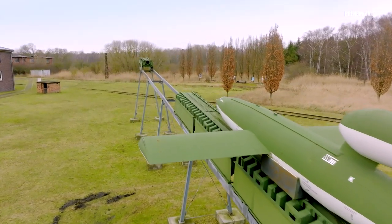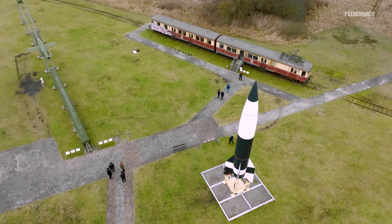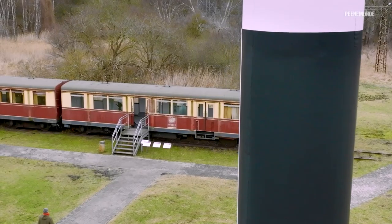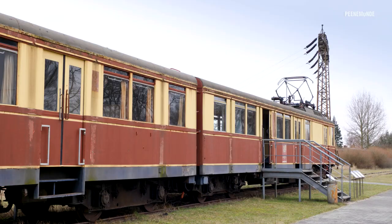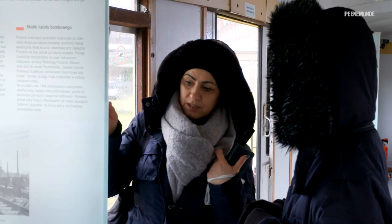And the use of the weapons in the war. Replicas of the flying bomb and the missile can be seen in the outdoor area. An original train from the Peenemünde factory railway is also on display. The exhibition in the train shows how people and material were transported to the research institutes, illustrating the huge effort that was necessary for the development, testing and production of the new weapons.